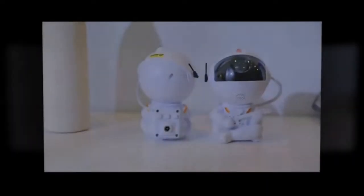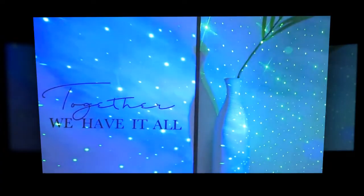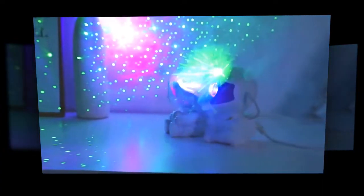Dear friends, welcome to today's video to you and your family. In today's video, we will present the Star Projector Galaxy Night Light. Please watch the full video.